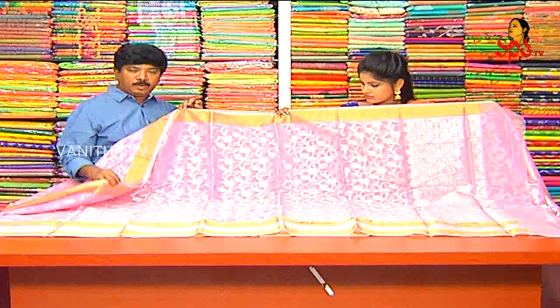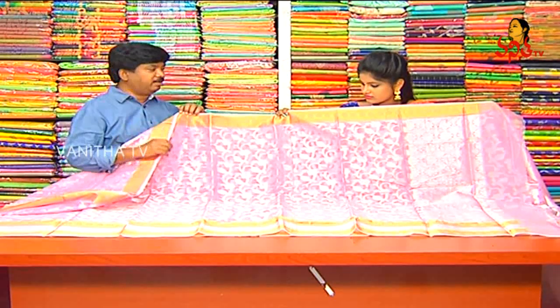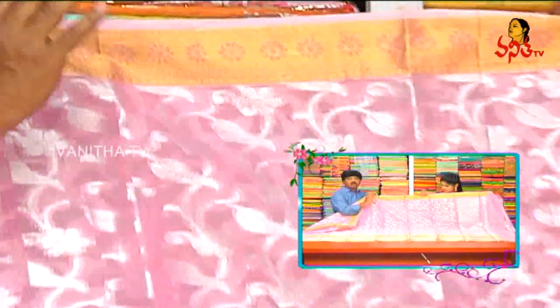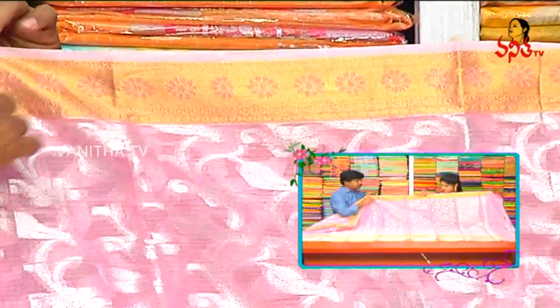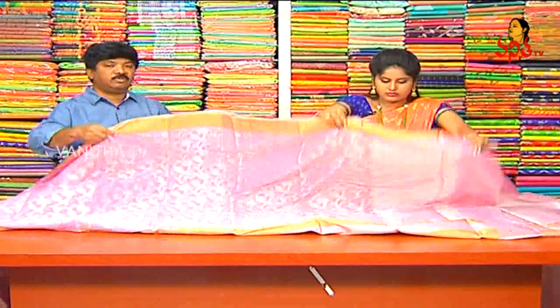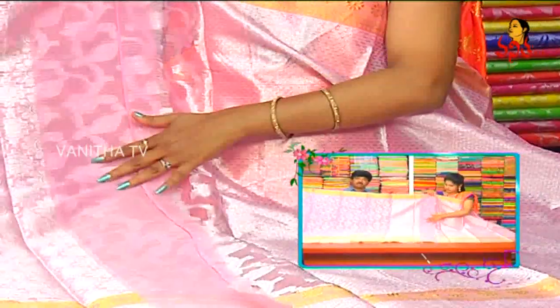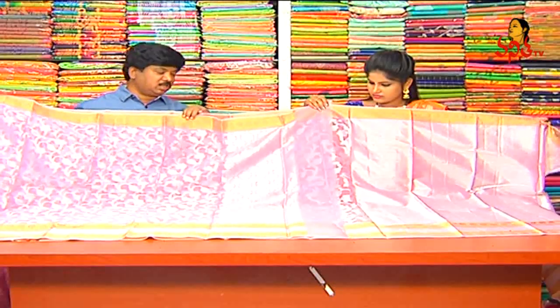It is a lightweight. It is a border. It is a silver and gold border. It is a great design. It is a very good design.